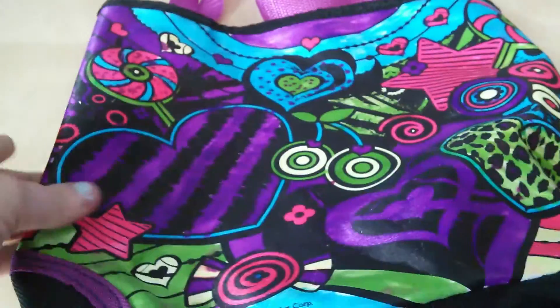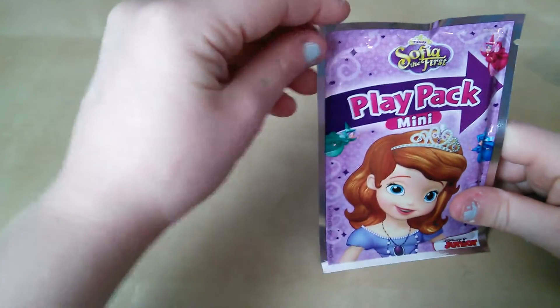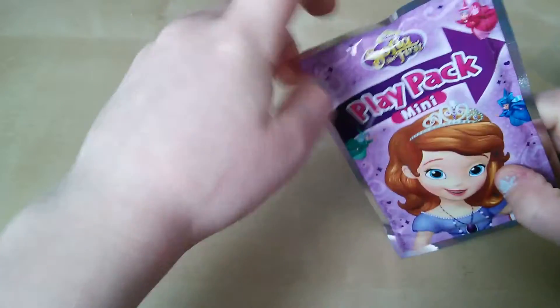So today I've got this lovely bag. It has something in it. So let's turn it around. It has some stuff in it. So I'm going to close my eyes and pull something out of this bag. It's a Sophia thing. Let's start opening it.